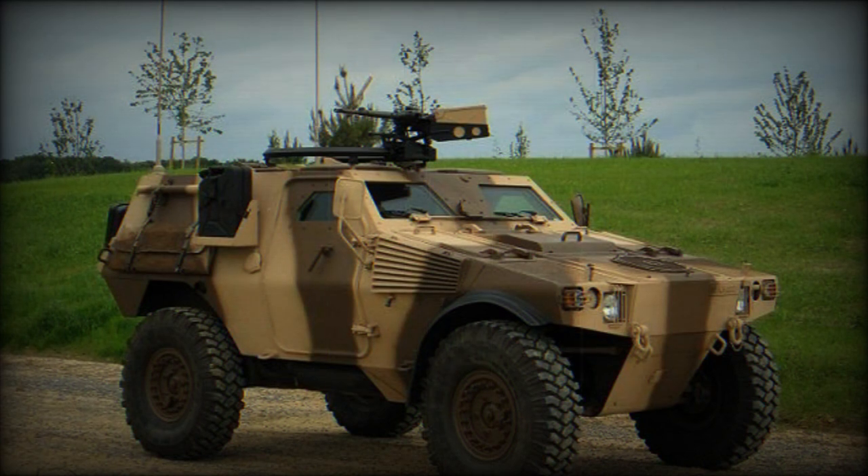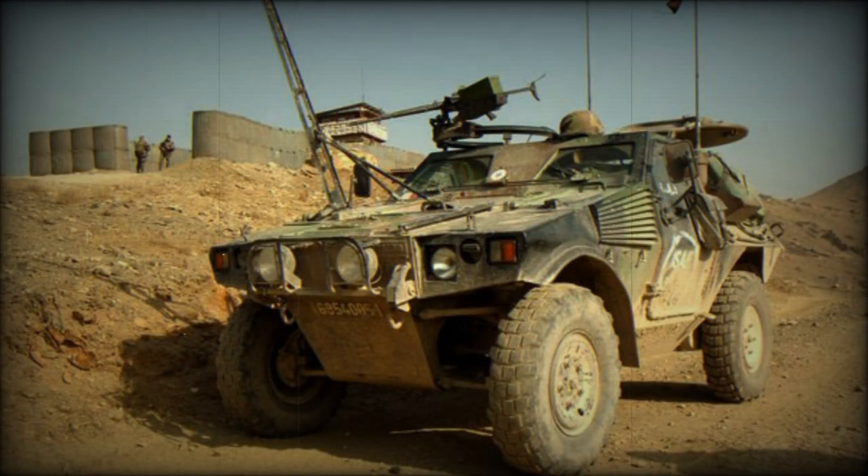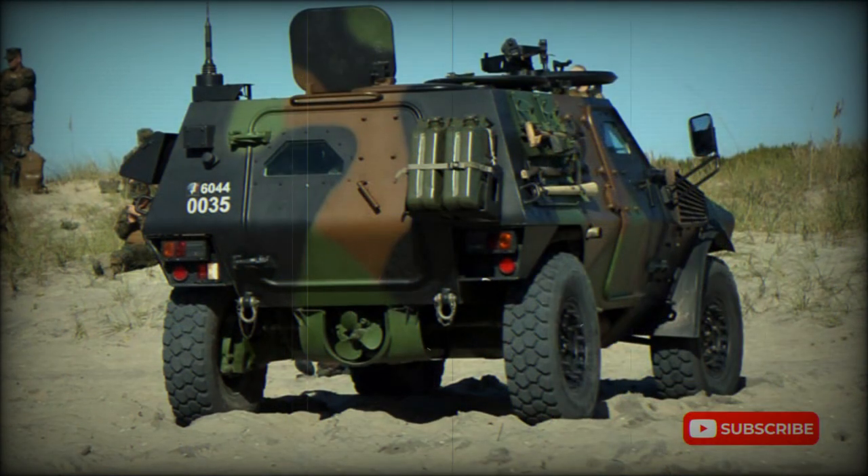The vehicle can undertake a wide range of battlefield missions. The first prototype was revealed in 2002. As of 2014, the Panhard VBR had received no production orders.